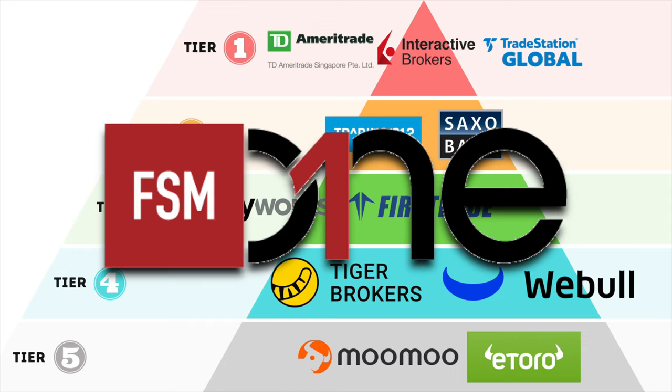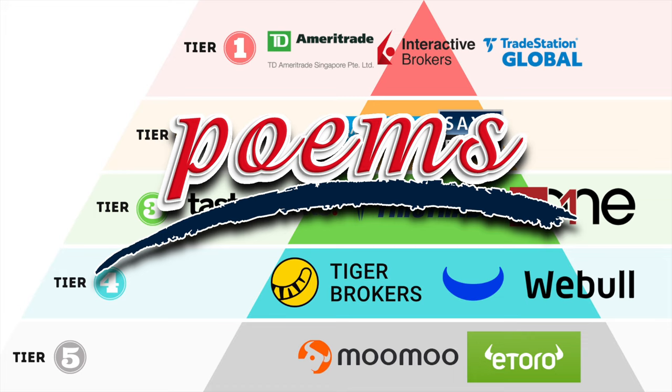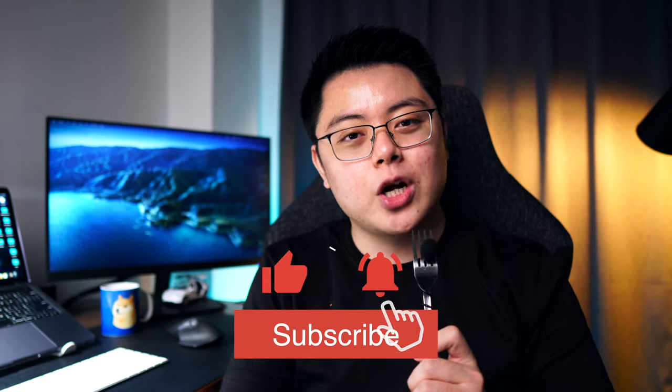FSMOne Singapore: not the cheapest nor the most expensive option, but since it has physical branches and great features overall, I think it deserves a spot in tier 3. POEMS: old brokerage firm, not the cheapest, plus a ton of maintenance and custodian fees — it would be the least attractive option here, so tier 5. Local banks: literally the only reason you should invest via a local bank is if you think online brokers might disappear one day. That is a valid reason, but for now they don't offer anything unique at all — tier 5 for them. So there you go, 14 brokers ranked in 5 tiers.